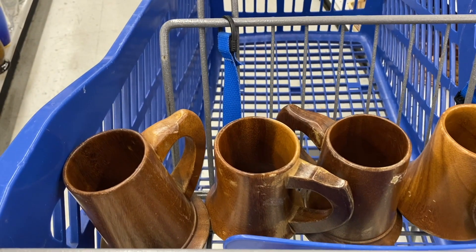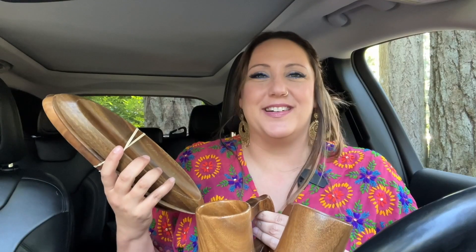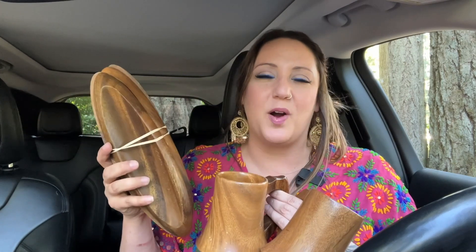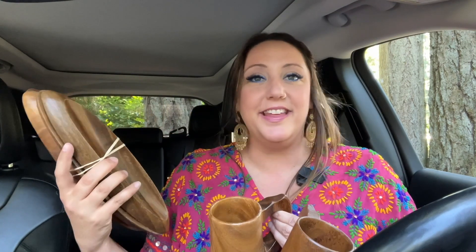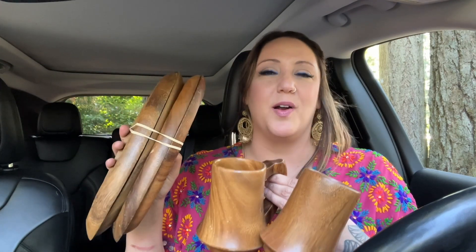Since getting home from Europe we have had so many projects going on at the house. One of the things we are most excited about is our tiki party. We have been collecting things for our tiki party for years, and now we are finally in the stages of actually coordinating and planning it. It is happening in late August this year and you are all going to be invited to join us virtually. All of these pieces are going into the tiki party stash in my attic — I am determined to not buy anything new and for everything to be reusable.